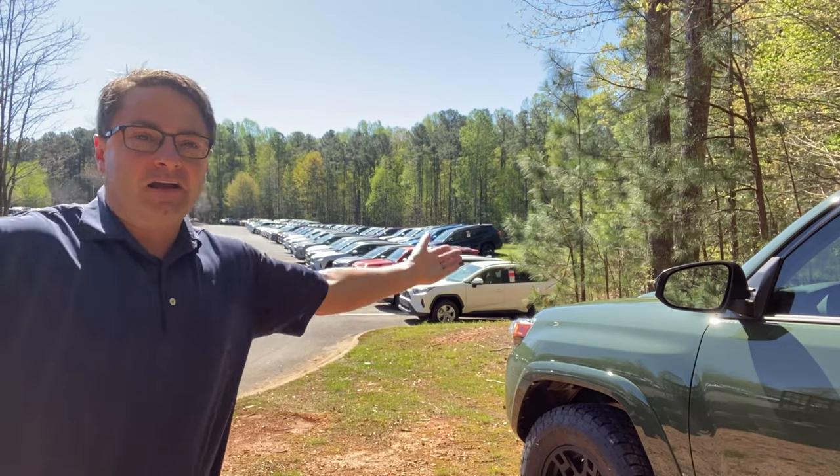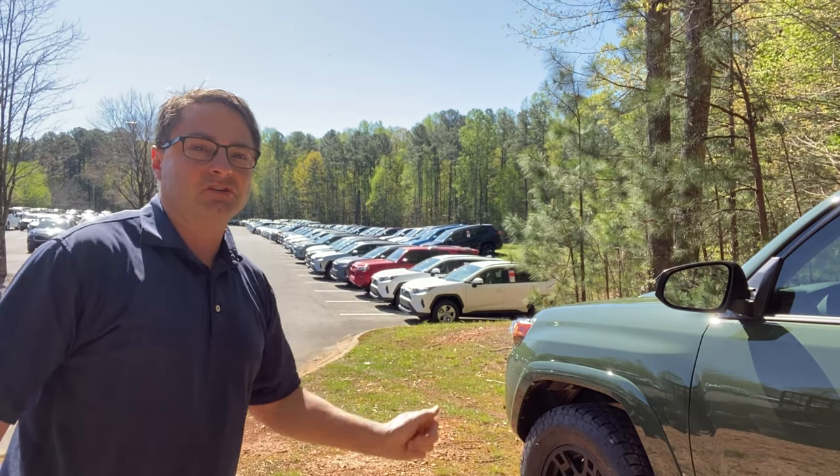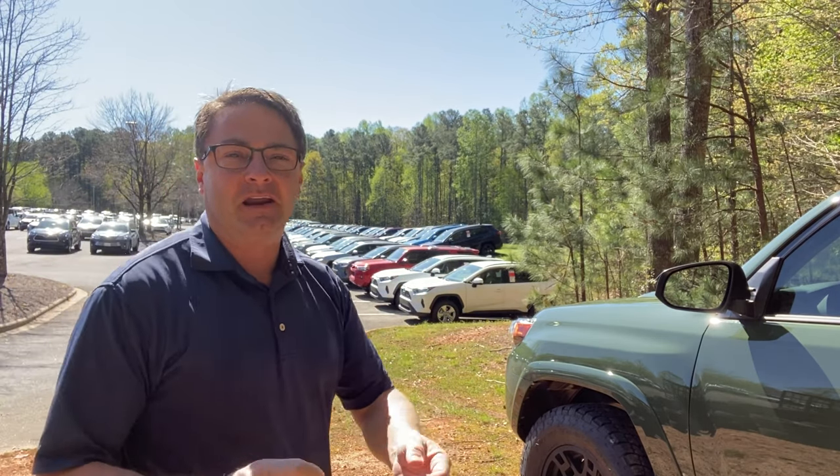Psych - you've been punked! I'm not really in the woods. I'm at Fred Anderson Toyota on our back inventory lot, so if you've ever visited me then you'll know exactly right where this spot is.